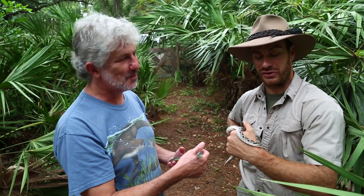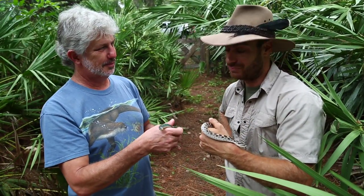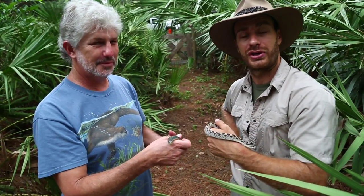Hey, what's going on? So many people confuse snakes with legless lizards. Today, we're going to get to the bottom of that whole conundrum.